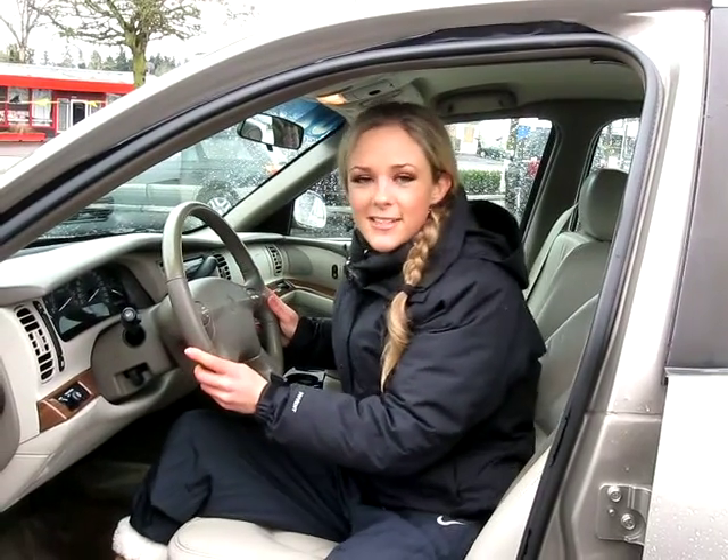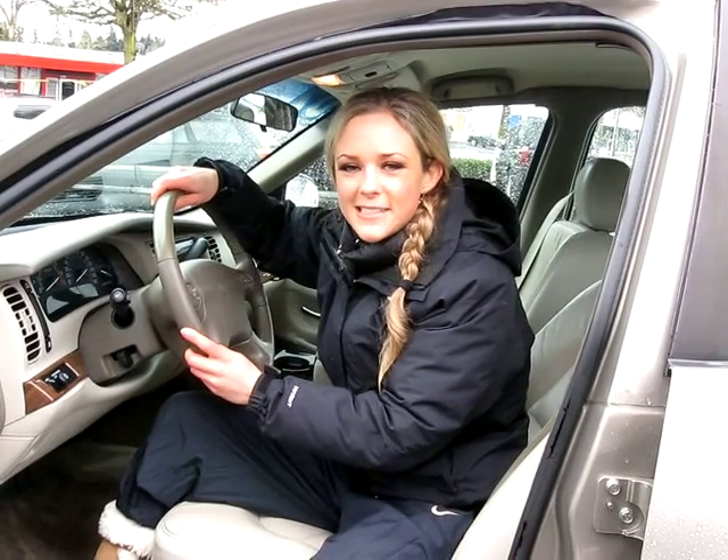If you have some questions about this car or would like to test drive it, you can call the number above. You can also click the link to see more great inventory from this dealer. Thank you for viewing.